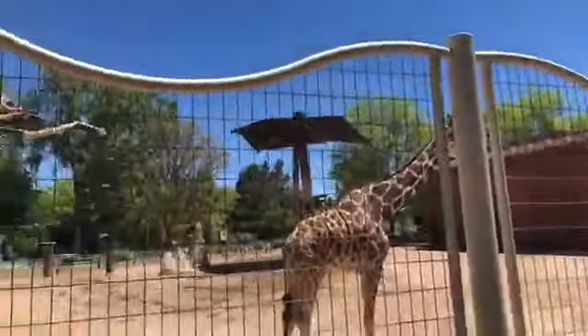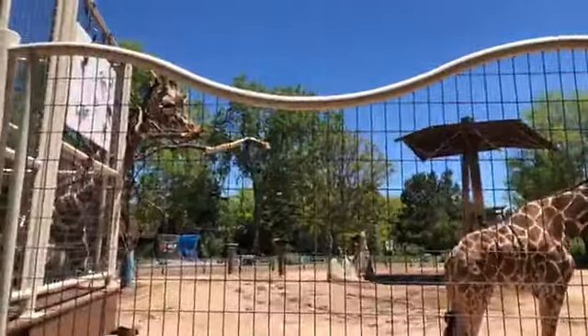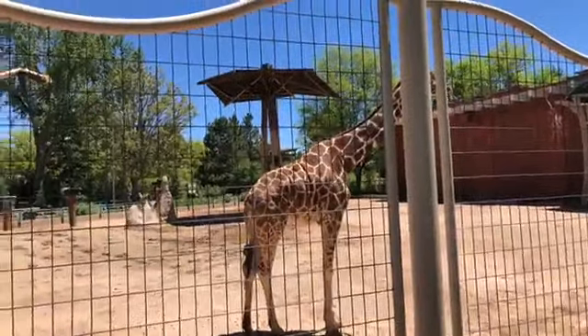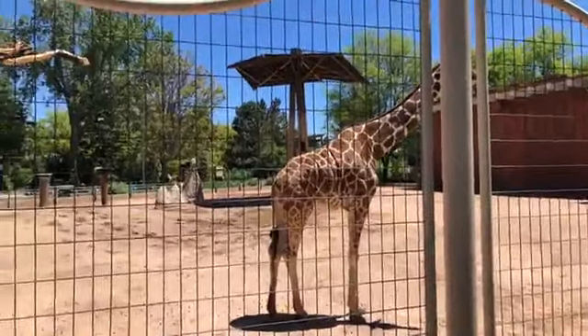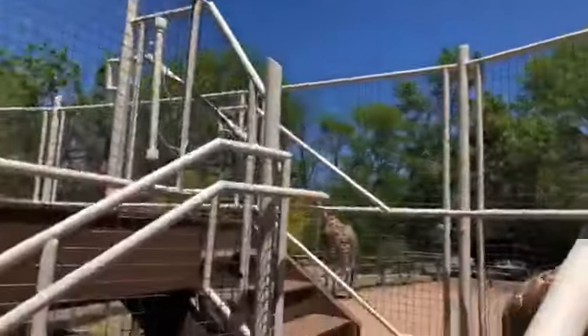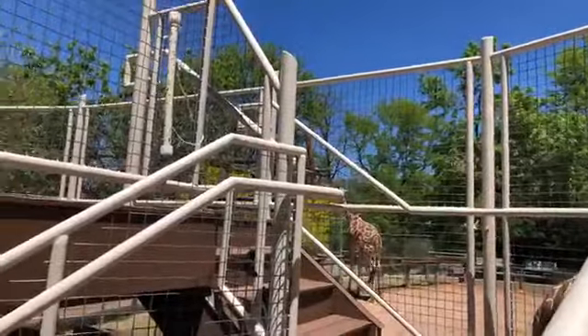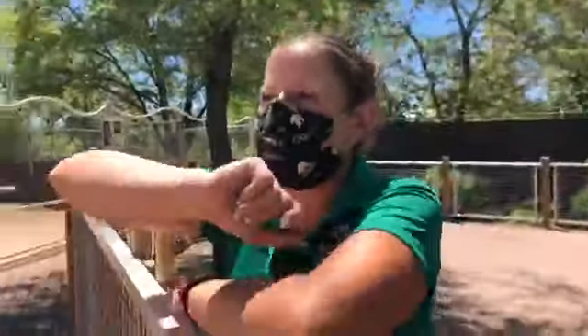Christina can pan around and see them. We have Dobby, of course, up close, who everybody knows and loves. Capella, his mom, is our 27-year-old female and our oldest one — she's kind of out of sight right now. We did put up some new enrichment which is over there, and you can sort of see her. She'll come over as soon as we get different enrichment up.